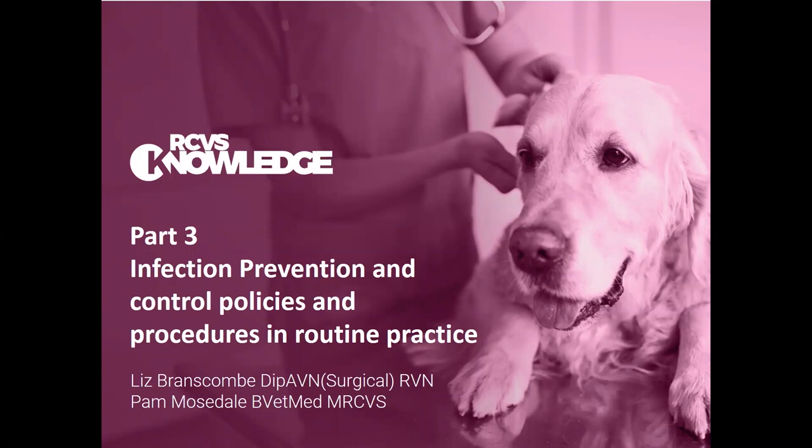Welcome everyone to this webinar brought to you by RCVS Knowledge. This is part of a series of webinars on infection control, and this is number three in the series on infection prevention and control policies and procedures in routine practice. This should be a really practical webinar, and we've got Liz Branscombe to talk to us on this subject.